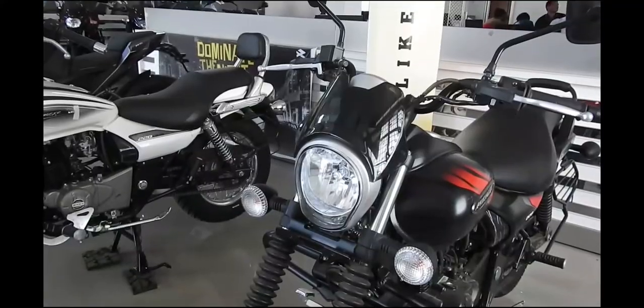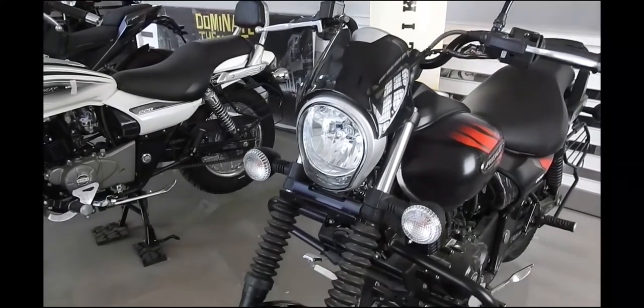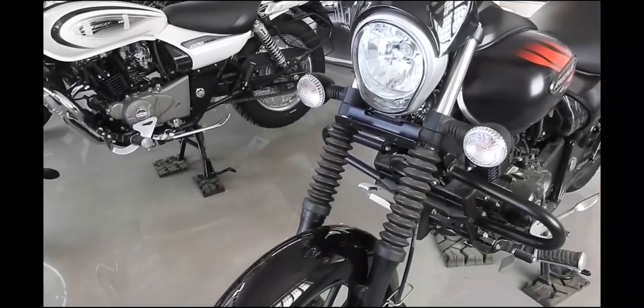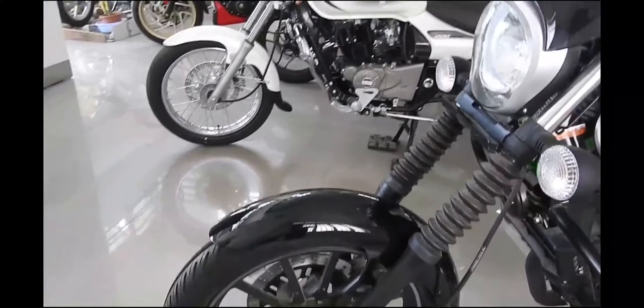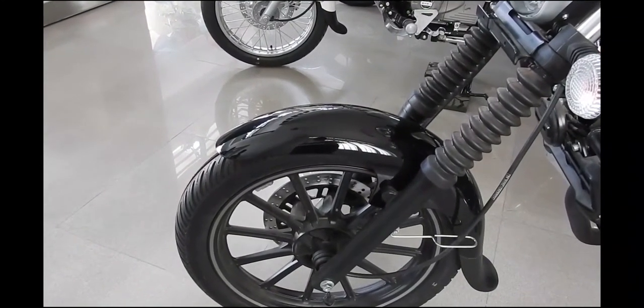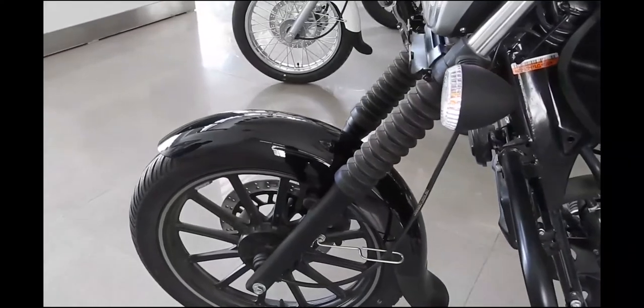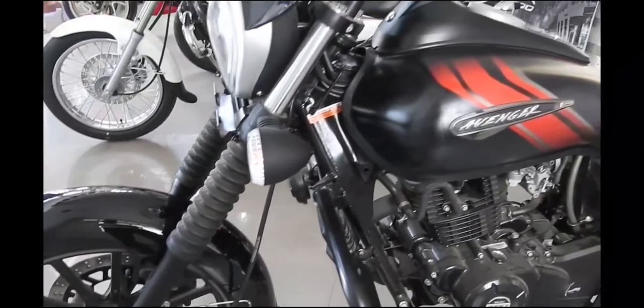The bike was expected to get ABS with the 2018 update, but the feature did not make it this time. The Bajaj Avenger has been largely uncontested in the entry cruiser segment, but the recently launched Suzuki Intruder poses a serious threat. Nevertheless, Bajaj has managed to keep the Avenger 220 prices competitive when compared to the Intruder.